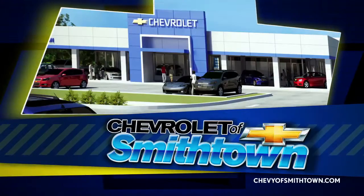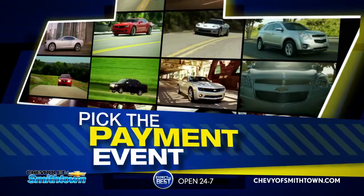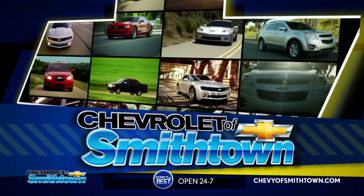You pick the payment you want to save. It's Chevy of Smithtown's fantastic Pick Your Payment event. Just pick the payment with the offer that fits your budget best. Then pick your payment at Chevrolet of Smithtown.